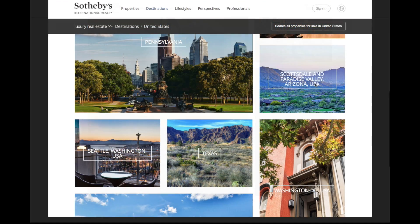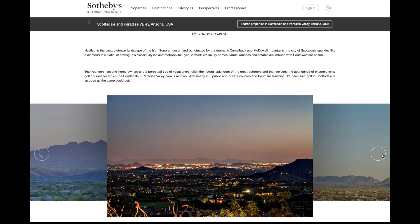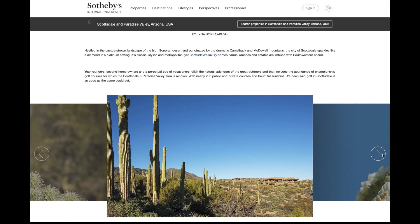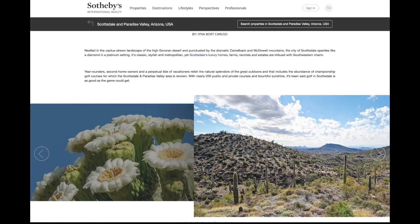Additionally, this relevant content optimizes our site in a way that organically drives more traffic to SothebysRealty.com, maximizing the potential for homebuyers to find your home.